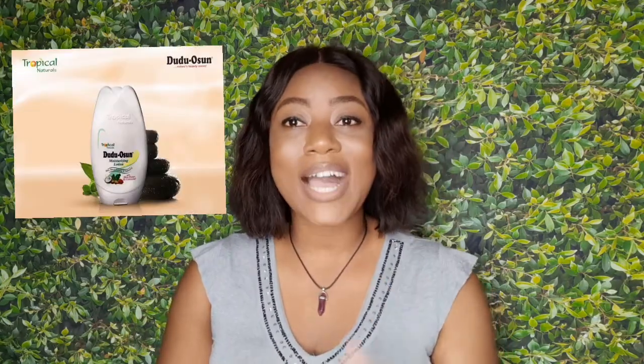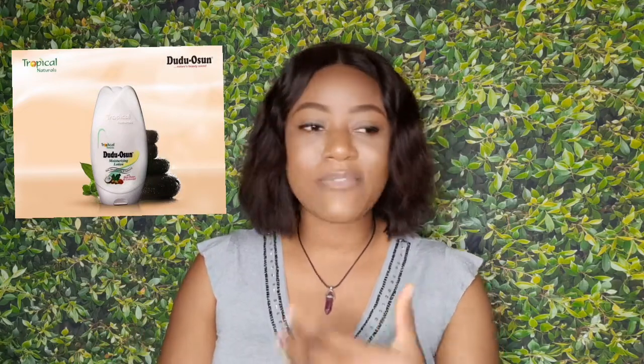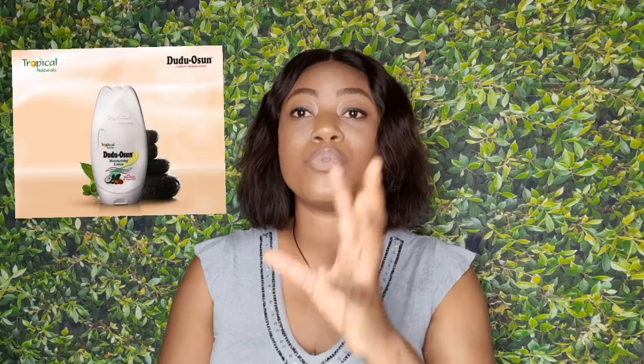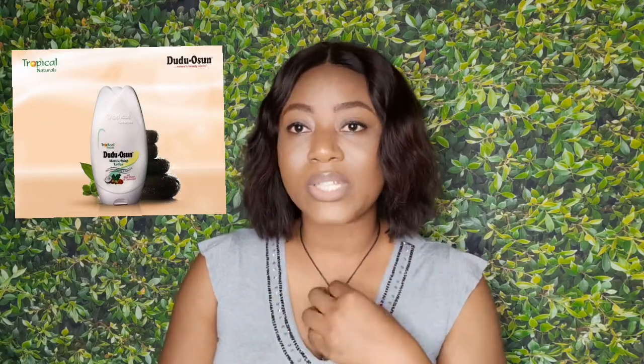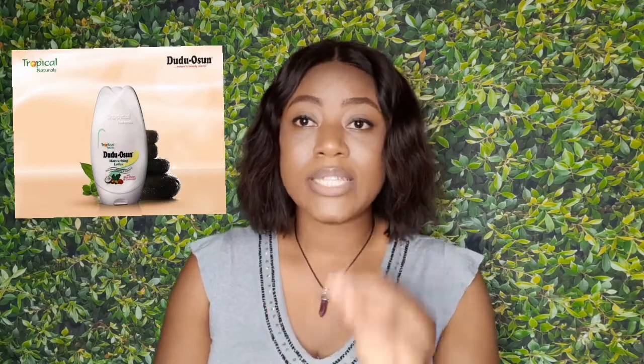That's why I'm here today. I'll be introducing to you guys the Doodoo Ocean lotion. Yes, Doodoo Ocean now has a lotion! I've already reviewed the soap — I'll leave a card link up here and also link the soap video in the description bar. The one I reviewed is the green one with fragrance. Doodoo Ocean has made their product range more accessible to different skin types. They have a soap for people who don't want scent, and the regular one for people that want scented soap. They are a tropical skincare line that makes natural, organic products.